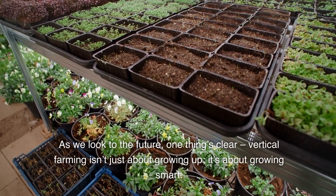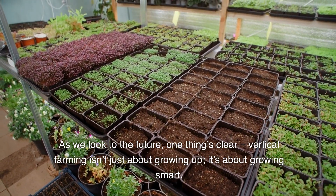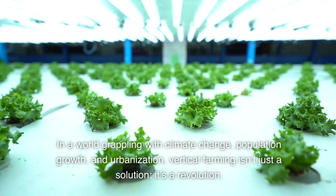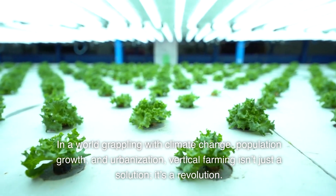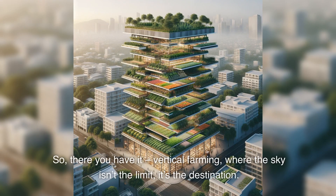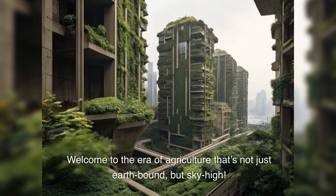As we look to the future, one thing's clear: vertical farming isn't just about growing up, it's about growing smart. In a world grappling with climate change, population growth, and urbanization, vertical farming isn't just a solution — it's a revolution. So, there you have it: vertical farming, where the sky isn't the limit, it's the destination. Where every floor is a field, and every harvest is a step towards a sustainable future. Welcome to the era of agriculture that's not just earthbound, but sky-high.